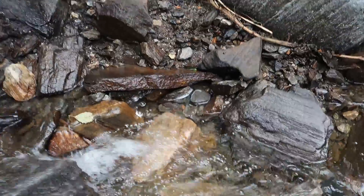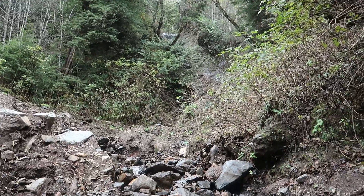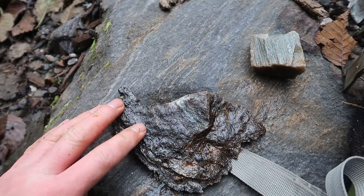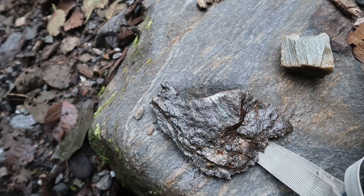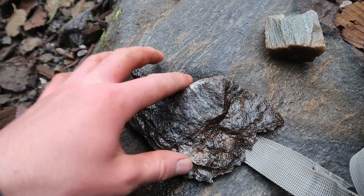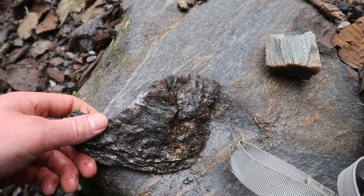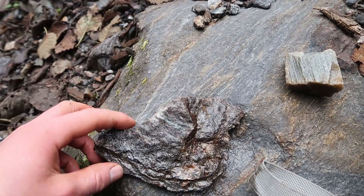I'm getting pretty close to the top of the slide now. We'll see if I can find anything in the wall. The trick to finding good garnets really is finding some schist that is really loose — like the mica is really flaky. But a lot of the time you'll come across garnets in this really hard material. It's still schist but it's just really tightly packed, and it really holds on to the garnets and doesn't want to let go.